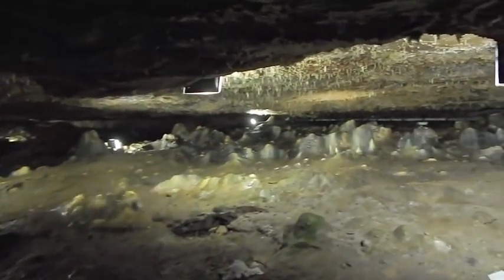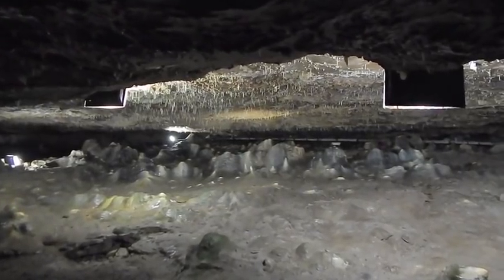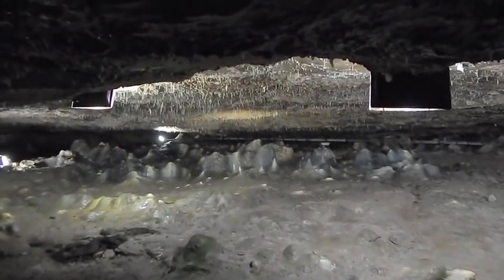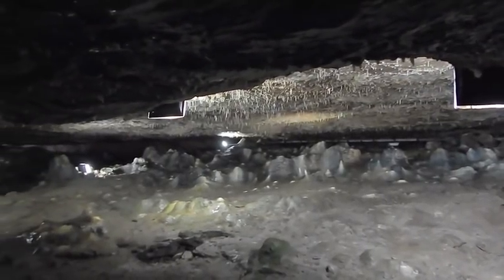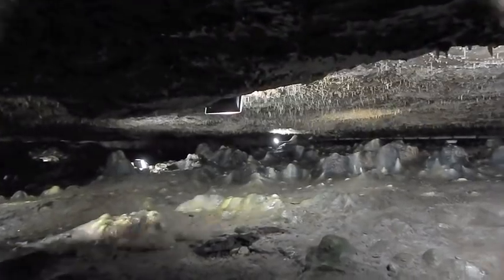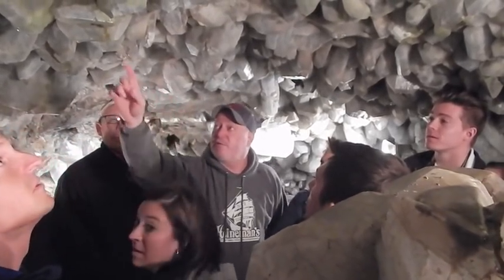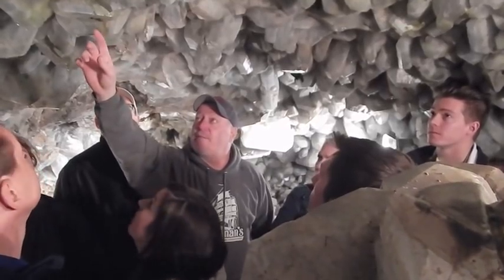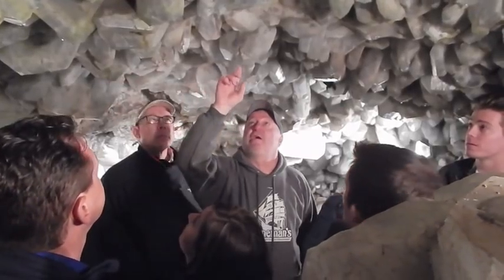There are stalactites that grow down and stalagmites that grow up. If you look above you, you may be able to see some water dripping down — it's calcium carbonate water from the ground, and that's what forms the stalactites, which in turn form the stalagmites on the ground. These crystals all have 14 flat surfaces and all angles the same — this face angle hanging down is always a 104-degree angle.